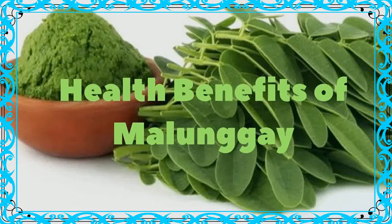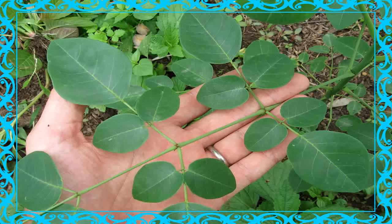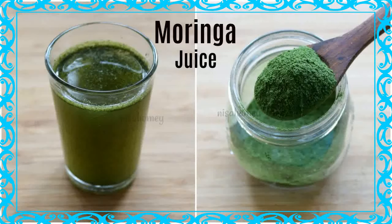Malunga or Moringa oleifera, also known as horse radish tree, bent tree, or drumstick tree, is a small tree from India, Pakistan, and Nepal that has been used for generations in eastern countries to treat and prevent diseases such as diabetes, heart disease, anemia, arthritis, liver disease, and respiratory and skin disorders.